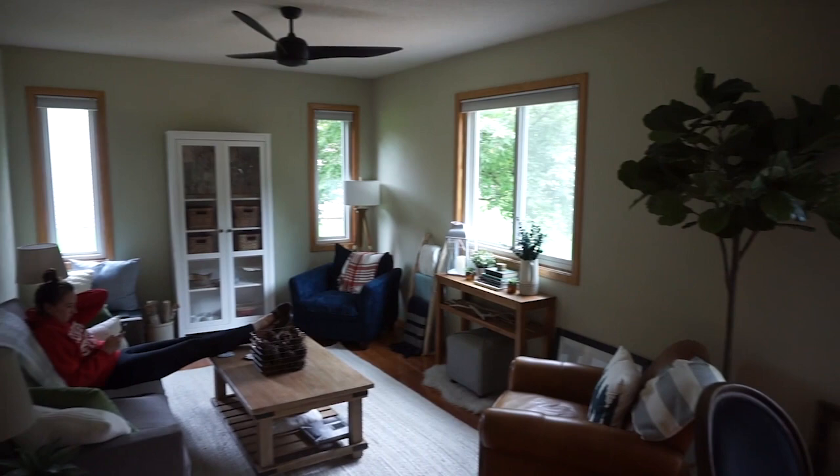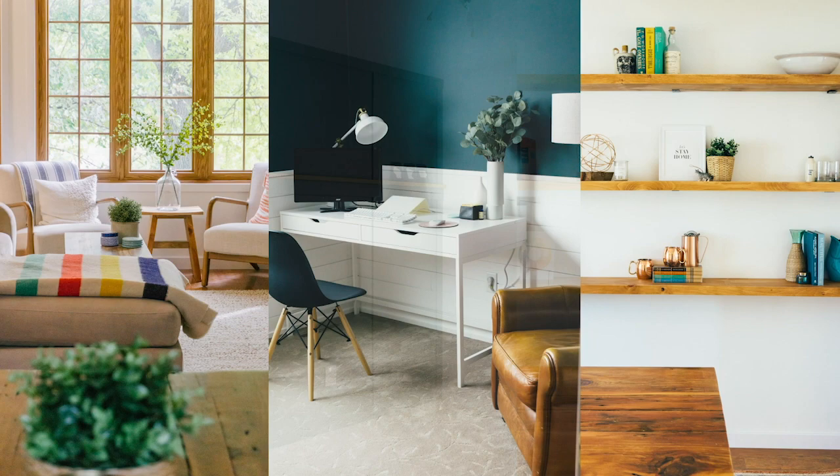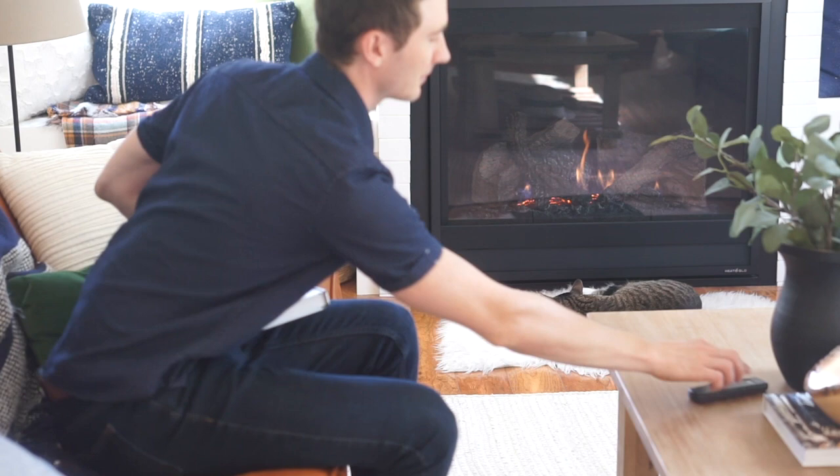The only thing it was lacking was a ton of character, so that's what we've been adding. In our opinion, nothing anchors a room and adds warmth, ambiance, and character like a beautiful fireplace. Plus our old apartment had a gas fireplace and we missed being able to just flip a switch and have instant cozy comfort and that gorgeous firelight.